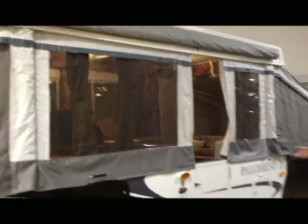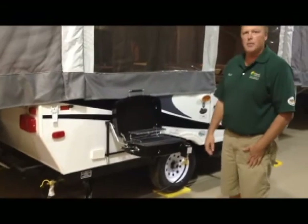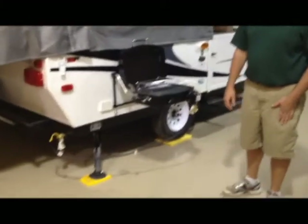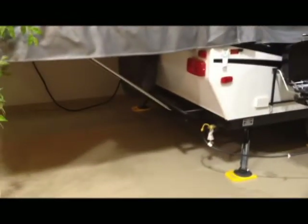This model also comes with an outside gas grill, perfect for doing all your grilling and keeping you outside more often. The gas is right underneath — it's got a quick connect so you don't have to bring an extra tank; it goes off the tank that comes with the camper. This also has a spare tire with a cover in the rear.